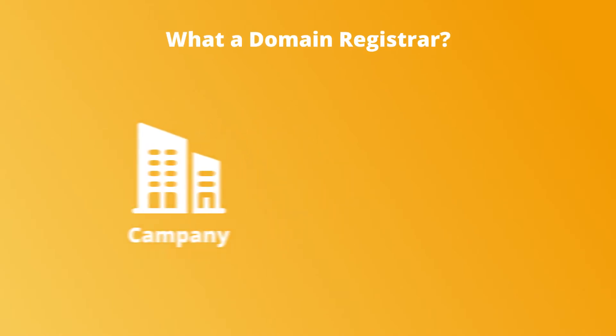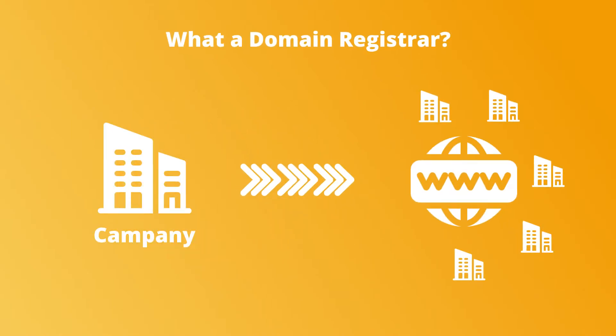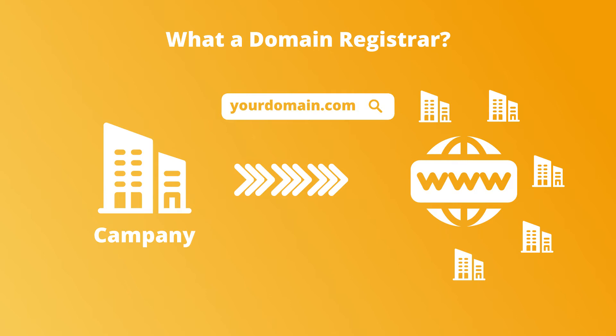A domain name registrar is a company that handles the reservation of internet domain names. When you have found an available name for your website, it needs to be registered, usually for an annual fee. There are lots of domain name registrars on the market right now, so let me give you the most popular ones to go with.